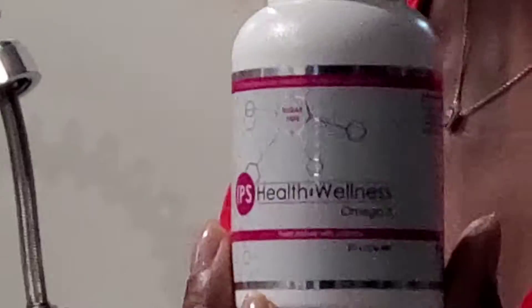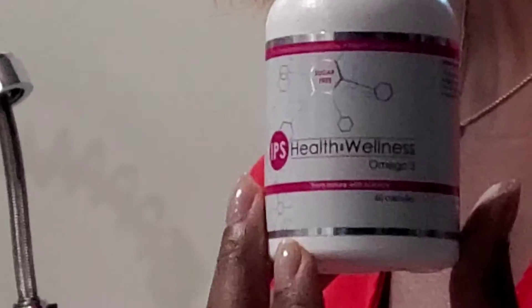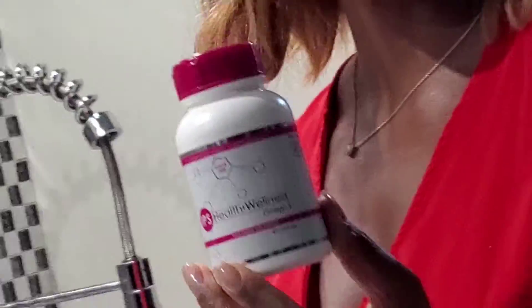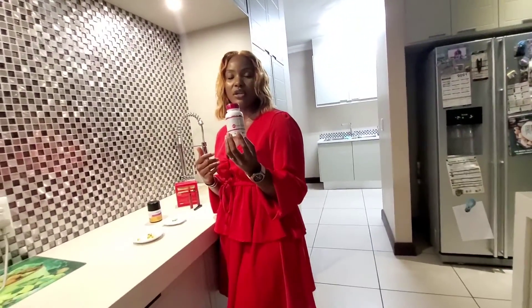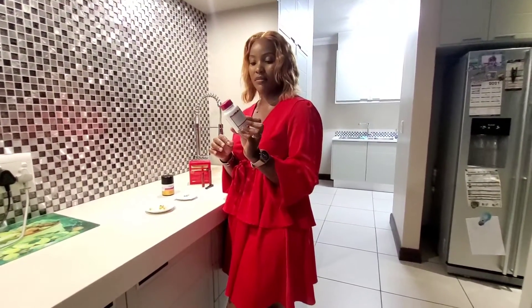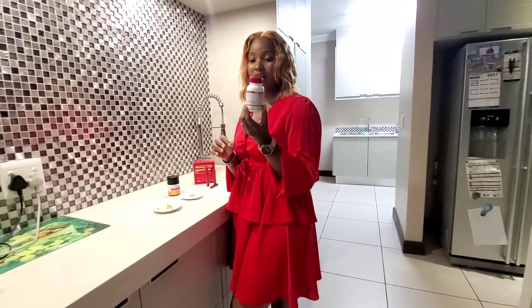I prefer the IPS one because I was exposed to it when I first started using omega-3, and it didn't give me the aftertaste. But if you have another brand or one available at pharmacies and it gives you an aftertaste, just make sure you keep it in the fridge — drinking it cold eliminates that aftertaste smell.